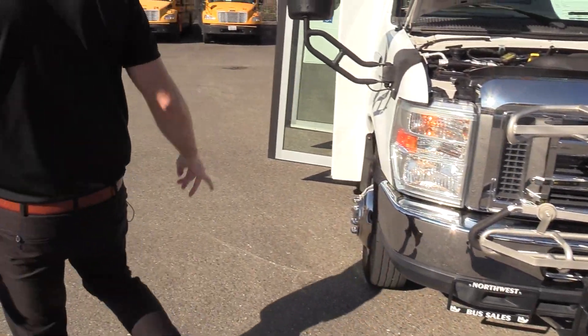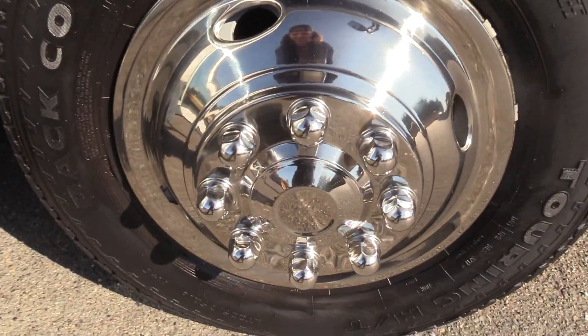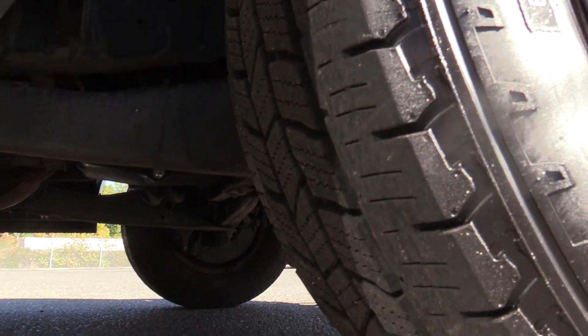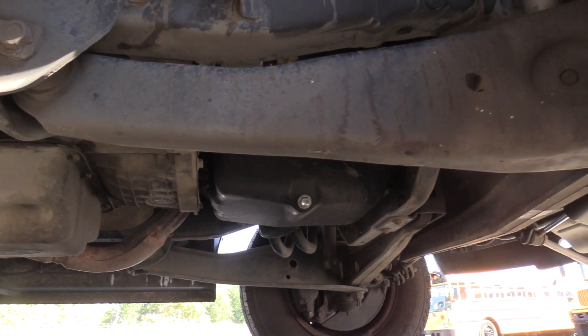Wyatt's going to show you the front passenger side tire. These are back country touring tires. I'm going to give you a nice little shot underneath.